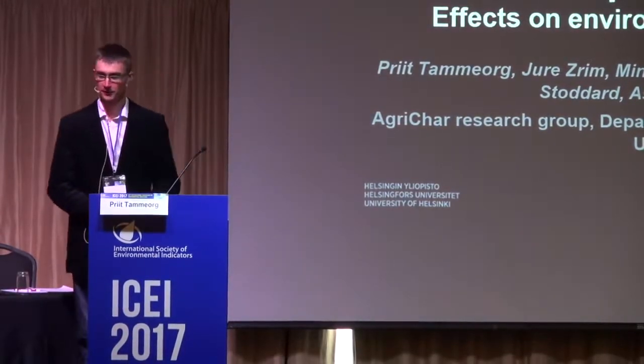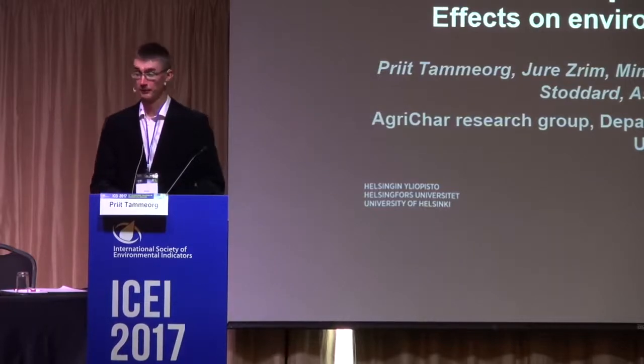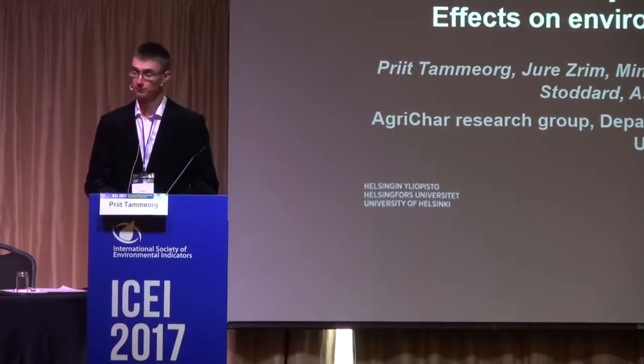The first presentation today in this session would be 'Biochar as a promising tool for carbon sequestration: effects on environment and agriculture.'